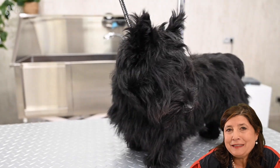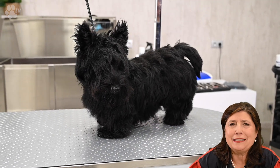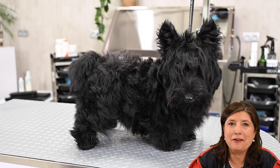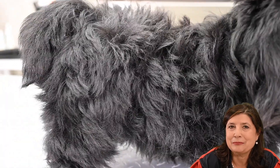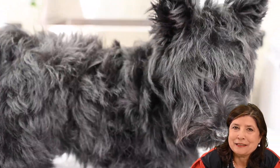Let me introduce Sully. Sully is a very lovable, very curious, very nice puppy with a very nice temperament. As you can see she's very hairy, with hair everywhere, and she really needs to be groomed as soon as possible. Without any further delay, let's start grooming Sully.